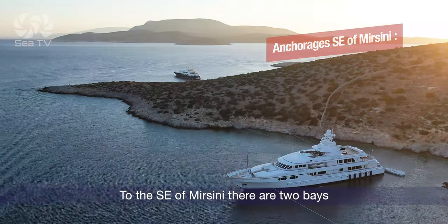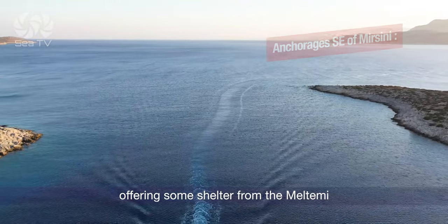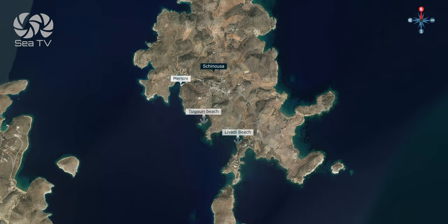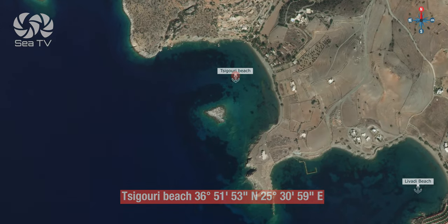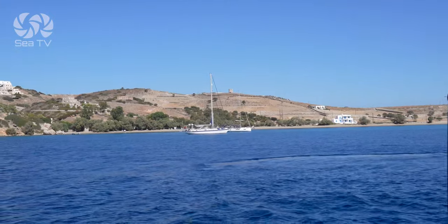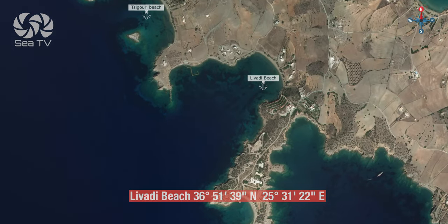To the south east of Mersini there are two bays offering some shelter from the Meltemi: Siguri beach and Livadi beach.